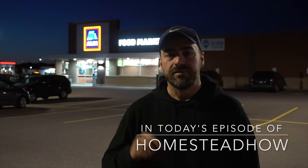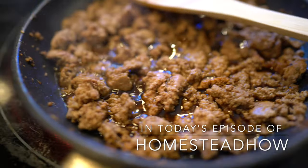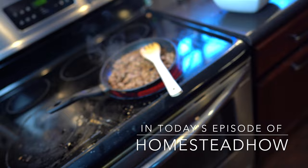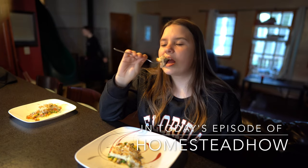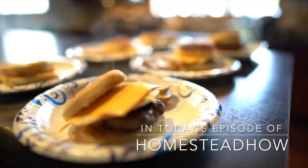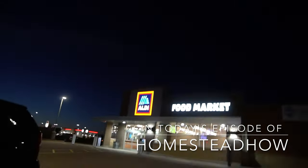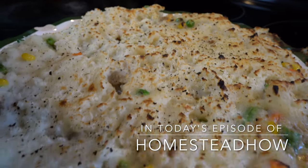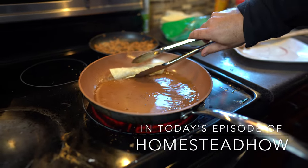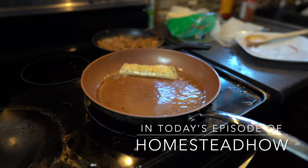In today's episode of Homestead Howe, we've got a good one for you. My wife is leaving me for three days and I'm in charge of cooking food for my three girls and myself with a $10 budget. I'm going to go to Aldi's and see what I can buy and come back and show you some frugal family meals that we're going to cook right here on our homestead. My daughter Alyssa is going to help. Make sure you watch till the very end — the last meal turns out really good.